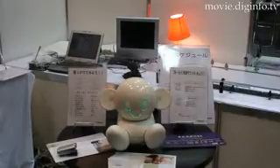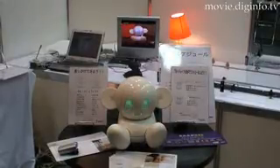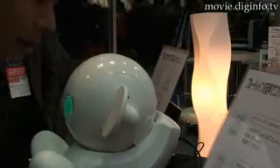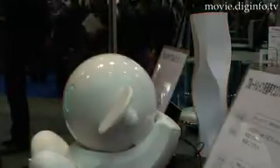The robot can be used to control household electronics using only voice commands. Upon hearing a voice command, Chappit controls the electronics by transmitting infrared remote control signals to the given device.